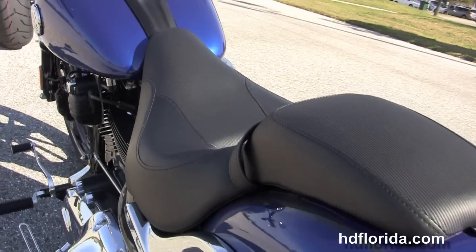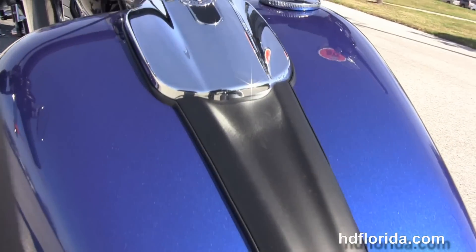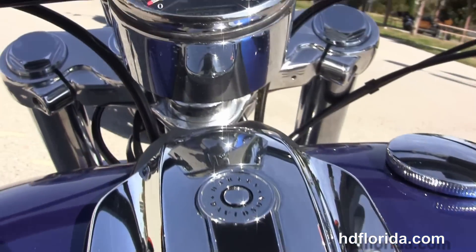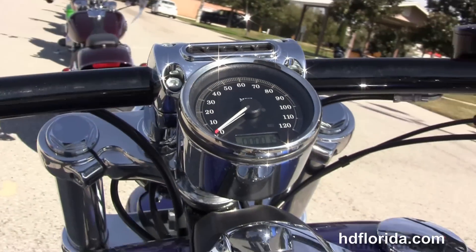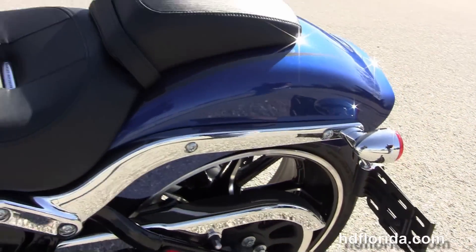240mm rear tire, integrated stop-tail turn lamps and the narrow two-piece two-up seat. We've got the flush-mounted fuel tank trim and cap, internally wired T-drag style bars, and this bike is covered in the new Superior Blue paint job.